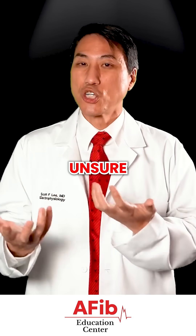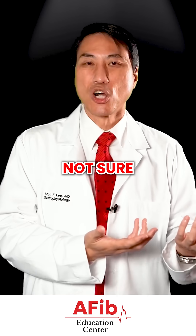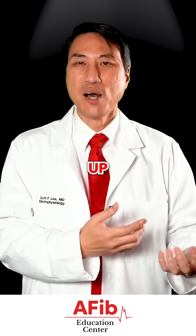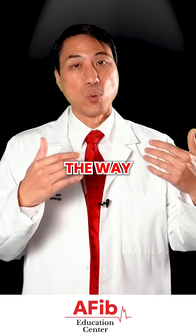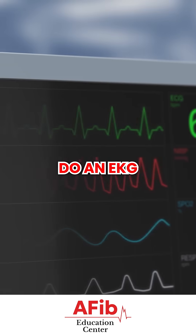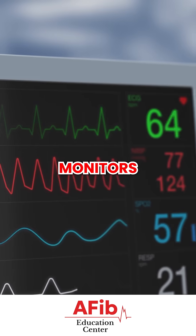If you had those situations where you're unsure, you feel some weird symptoms, you're not sure whether your Apple Watch is giving you the correct diagnosis, it's not picking everything up, it says maybe this, maybe that — the way to actually diagnose this is either come into the office when you're having symptoms, do an EKG, or do heart rhythm monitors.